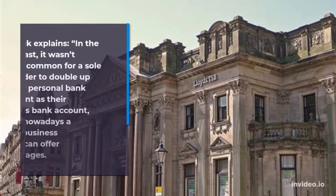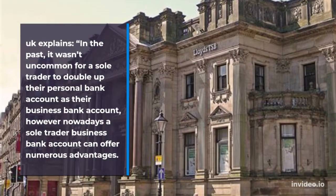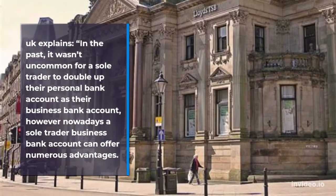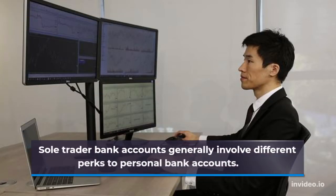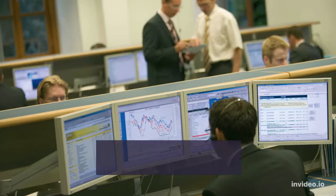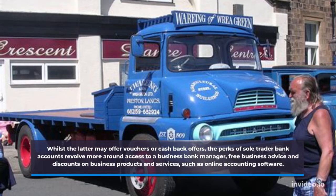In the past, it wasn't uncommon for a sole trader to double up their personal bank account as their business bank account, however nowadays a sole trader business bank account can offer numerous advantages. Sole trader bank accounts generally involve different perks to personal bank accounts. Whilst the latter may offer vouchers or cashback offers, the perks of sole trader bank accounts revolve more around access to a business bank manager, free business advice, and discounts on business products and services, such as online accounting software.